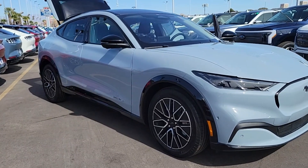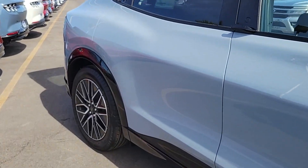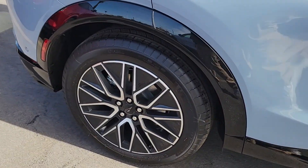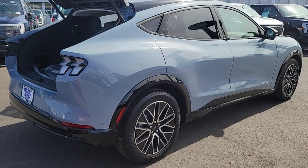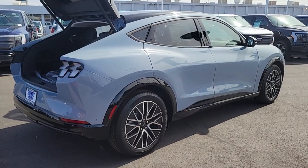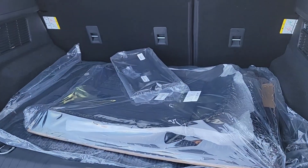Picture yourself in the 2024 Ford Mustang Mach-E. This stylish Mustang Mach-E offers athletic performance, a spacious luxurious cabin loaded with tech-savvy features, ample cargo space, an impressive range and easy charging, all at a surprisingly affordable price.